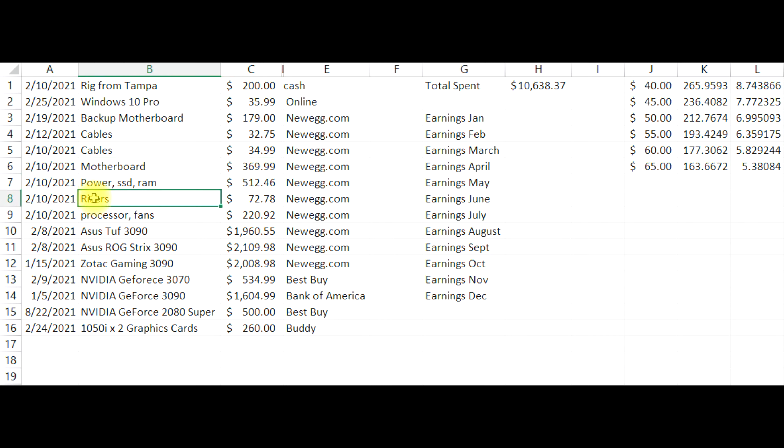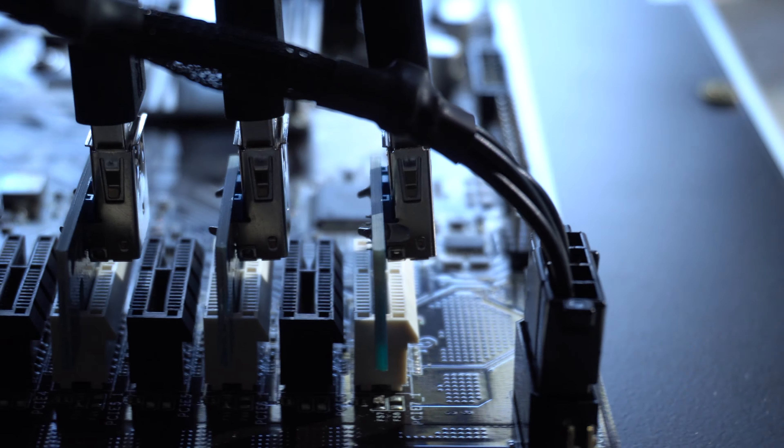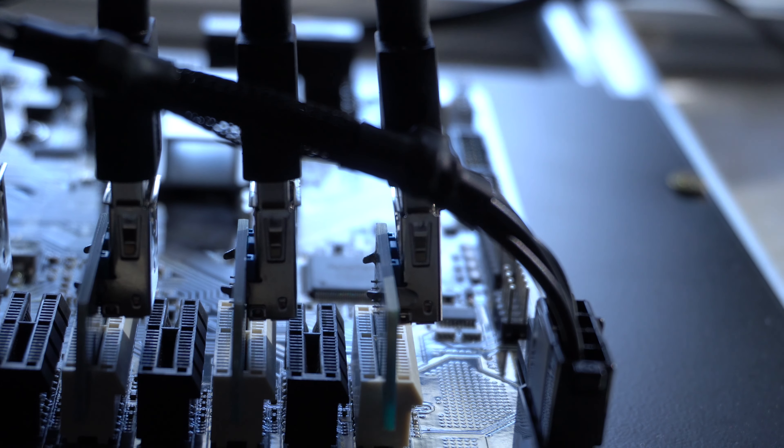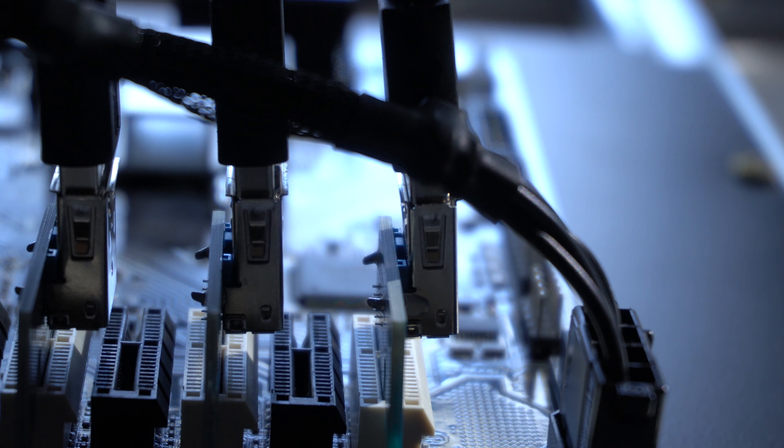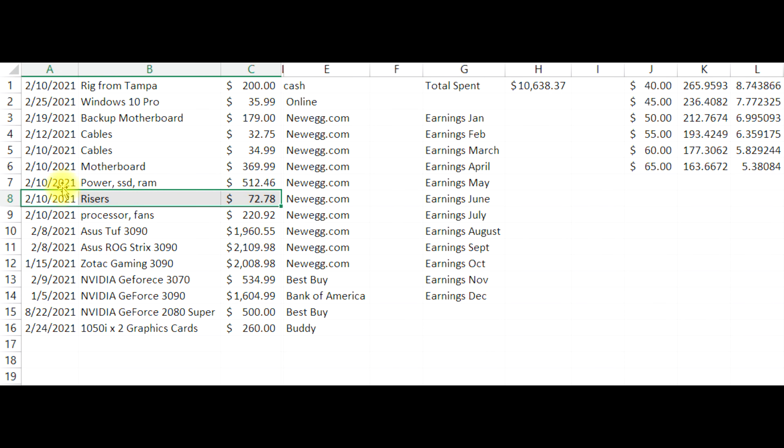Now I got the risers. Unfortunately I didn't get them from GPU mining risers dot com, which is what Red Panda Mining recommends, because they were out of stock. So I ended up getting some Chinese knockoffs from Newegg. They're all working, but there's a pin that kind of sticks out and I'm afraid if I put them back to back I'll have metal touching metal and might short circuit something. So I'm probably going to buy the risers Red Panda Mining uses once I get more GPUs for this rig.